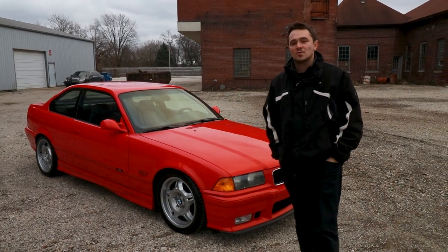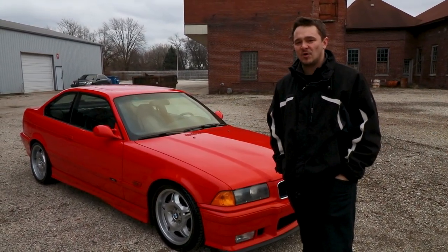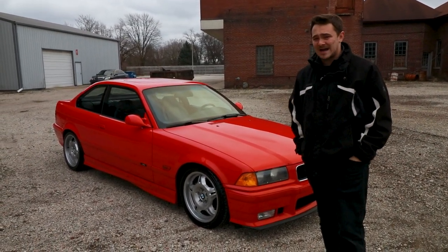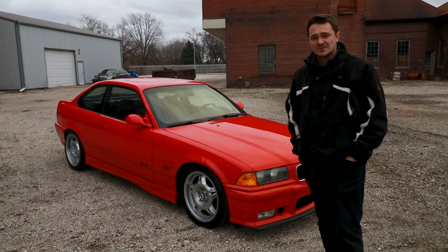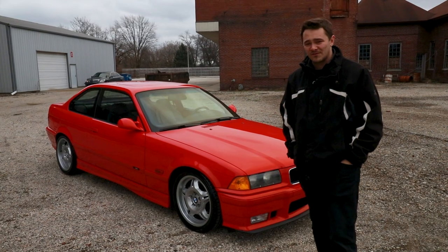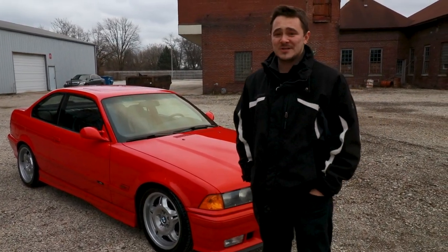This car was sold new at Dryer and Reinbold BMW in Indianapolis and it's only had a handful of owners, existing in Indiana for most of its time. This car has been well serviced through and through and it still has the original window sticker from new at Dryer and Reinbold.